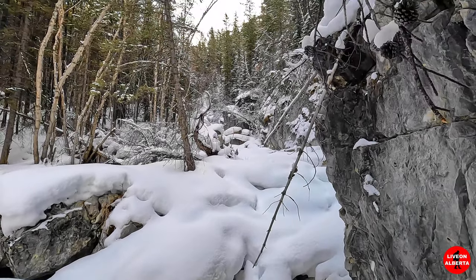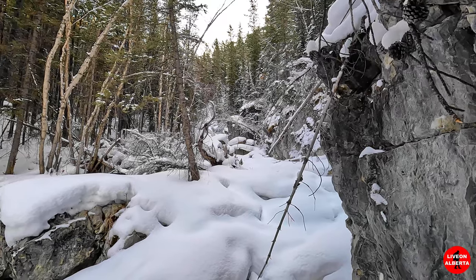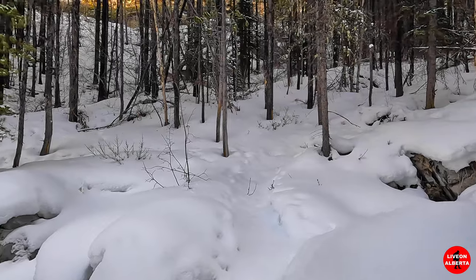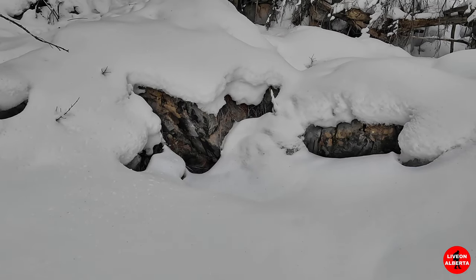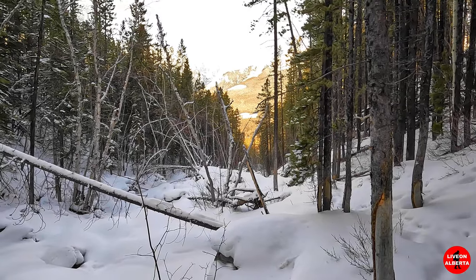Look at those pillows of snow on the rocks — gorgeous. It looks like we're going to cross the creek again. The water is running underneath it. We are going to cross the creek.